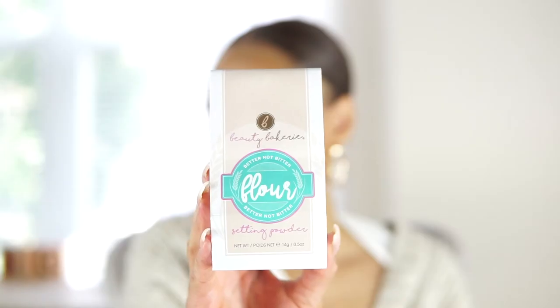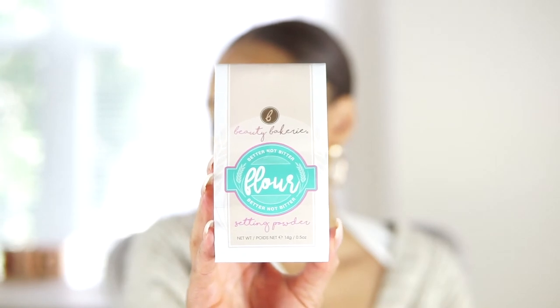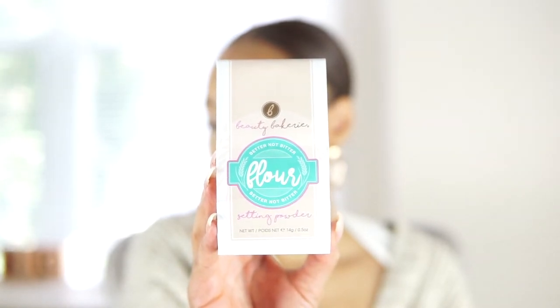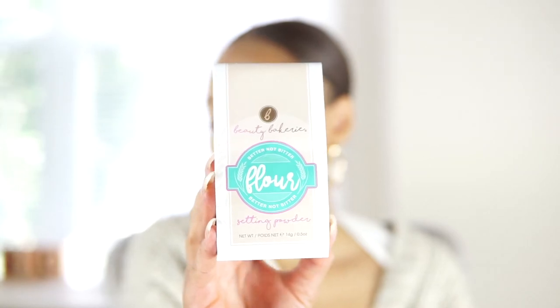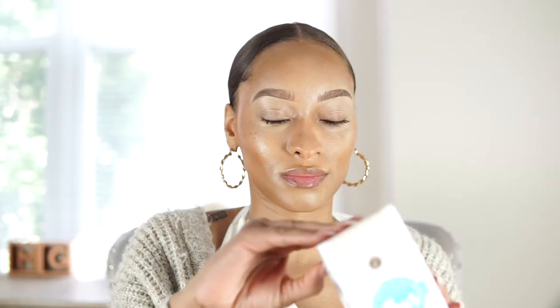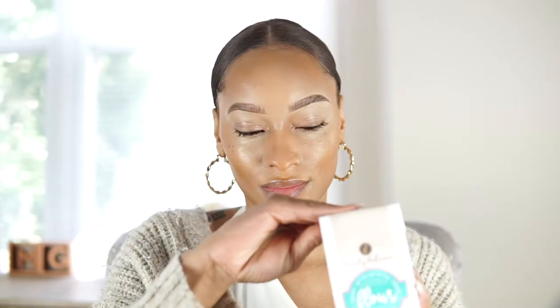To set my face, I'm using Beauty Bakery Setting Flour — this is their translucent setting flour. The packaging is adorable, and the product is literally like a baking powder. I felt like my skin automatically told me when it was time to take off the powder — I'd compare it to knowing when to take something out of the oven when you're baking.